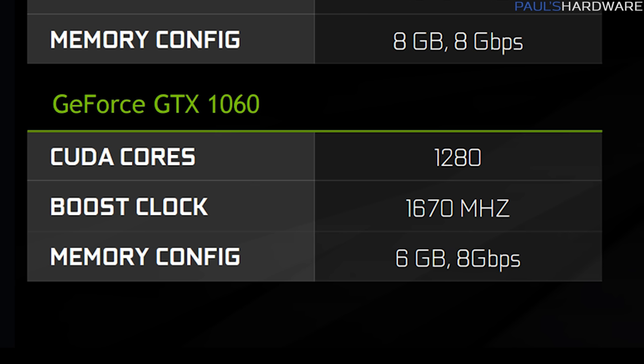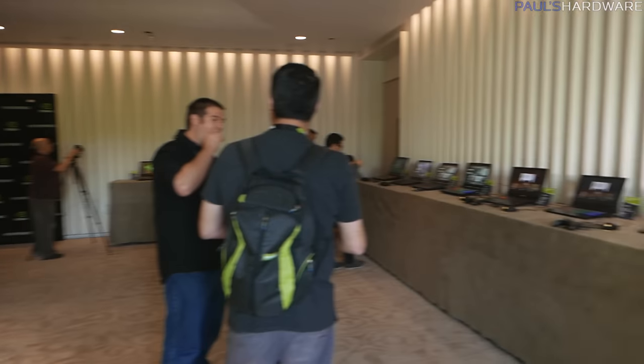Finally, the GTX 1060 will have 1280 CUDA cores, a 1670 megahertz boost clock, 6 gigabytes of 8 gigabit-per-second GDDR5, and will replace the 970M. Again, a slight variance from the desktop specs — just about a 30 megahertz lower boost clock.